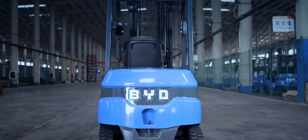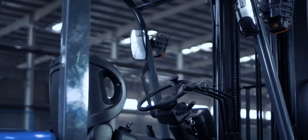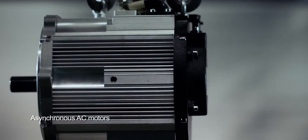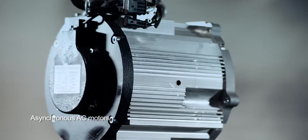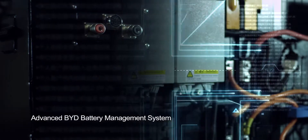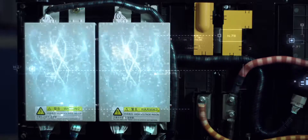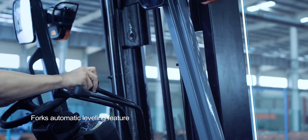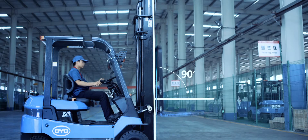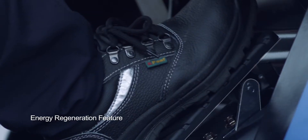Apart from BYD Faye technology, BYD forklift has also been equipped with many other advantageous features and functions. AC motors provide robust power without the need to replace carbon brushes. BYD's battery management system mated with Faye battery safeguards the forklift power. BYD forklift also features a forks automatic leveling function, buffering when forks lower, and regenerative braking function.